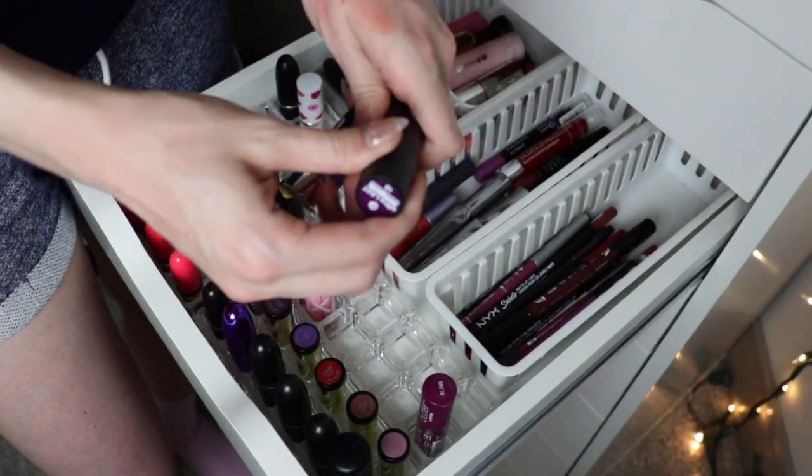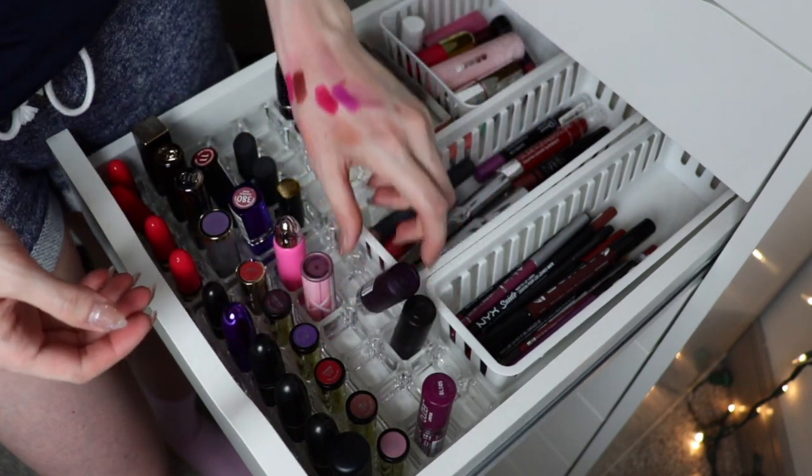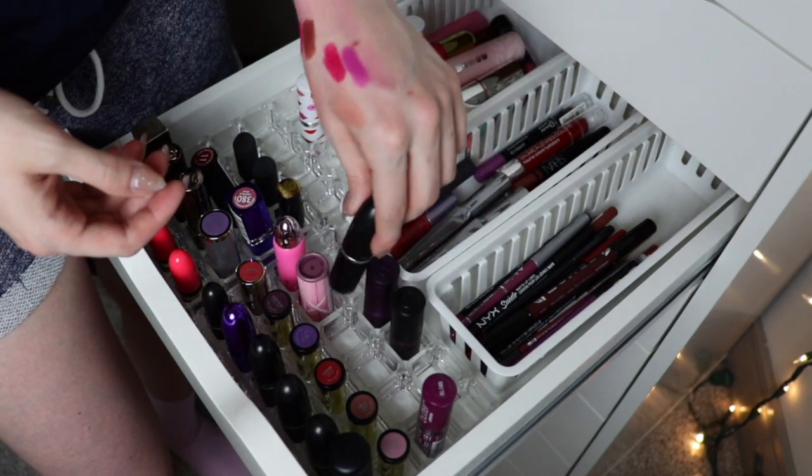I have two Essence lipsticks I've gotten recently on clearance — they're very purple and I'm going to hang on to both of those for now. Max Mara — keeping. And my MAC.